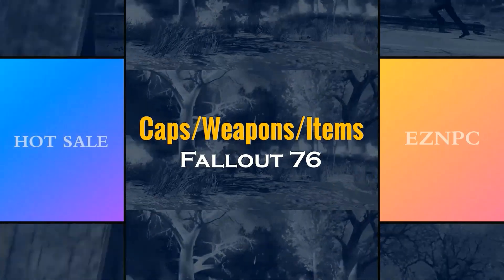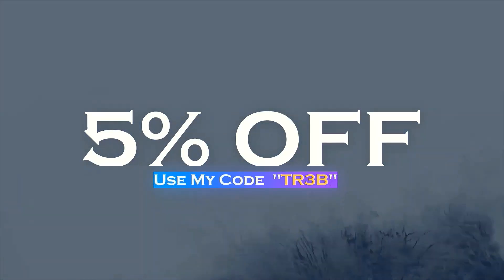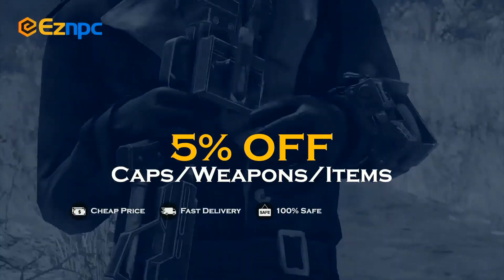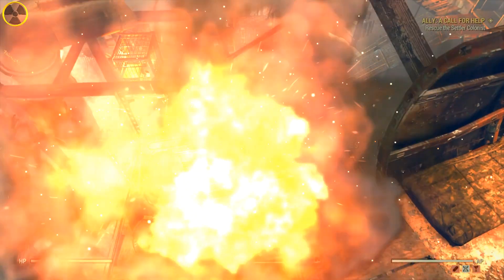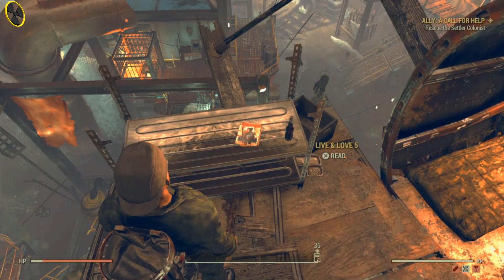If you want a safe and cheap marketplace to bulk buy or sell Fallout 76 items, make sure you use Easy NPC. Use code TR3B to get five percent off — links in the description. Welcome back to the R2D2 channel.